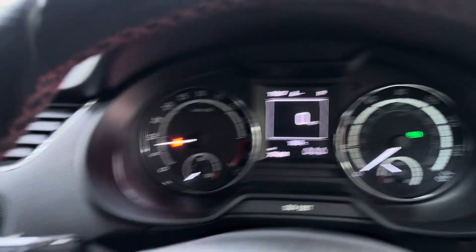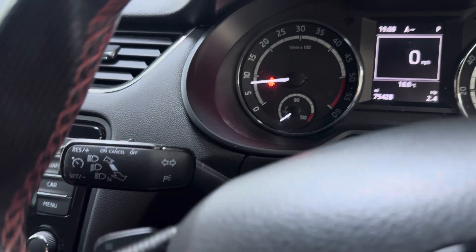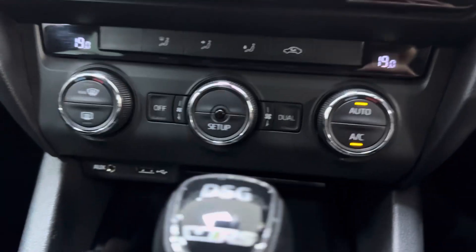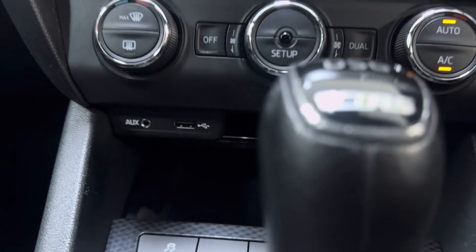All perfect. Cruise control is on top of your indicator stalk just there. Dual climate control works very well — very cold when the air-con's turned on. Auxiliary and USB inputs are down there too.